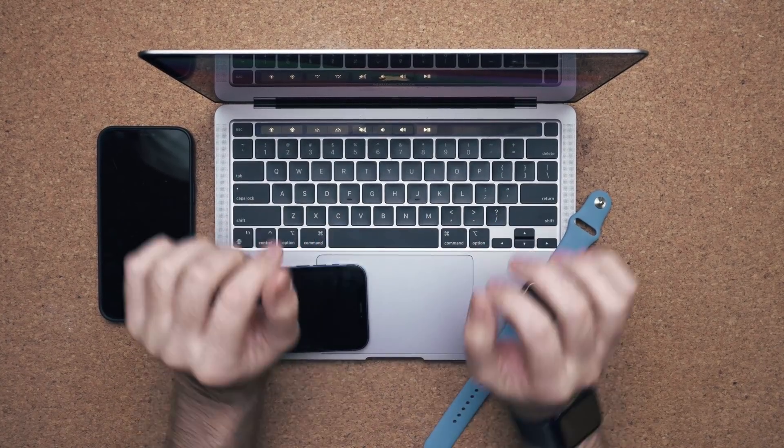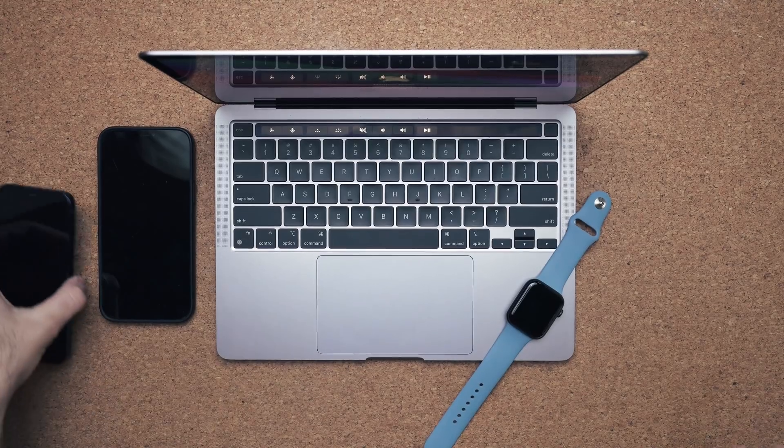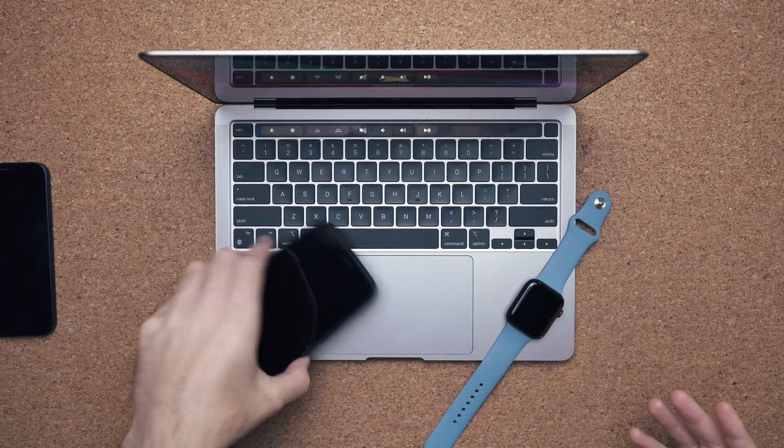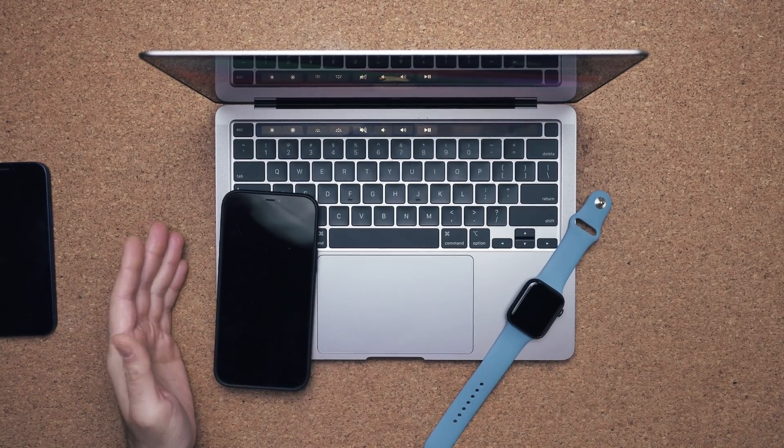I can type, but I have to cramp my wrists over the products in order to type or continue my work. The situation gets even worse if you use an iPhone 12 Pro Max — this thing just takes up the entire deck, or if you place it vertically, it's going to cover parts of your keyboard.